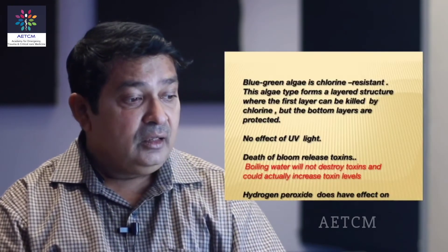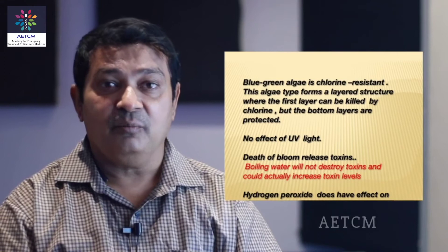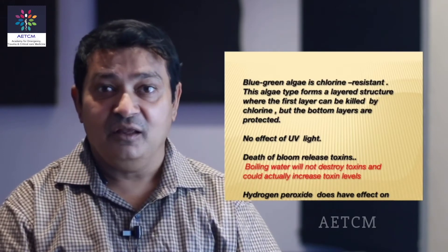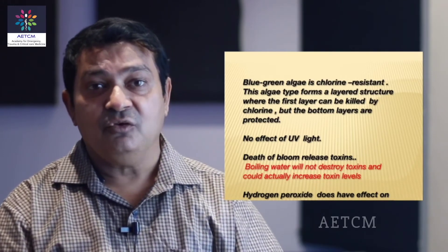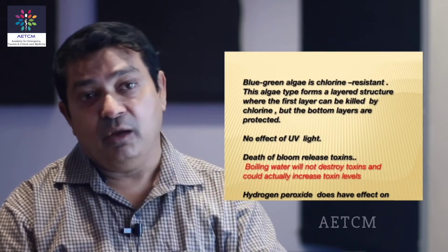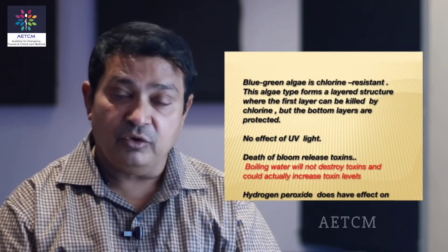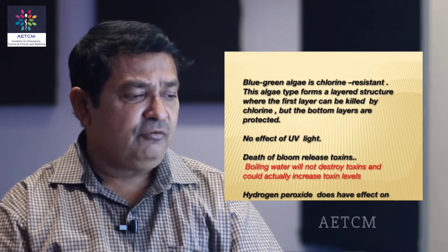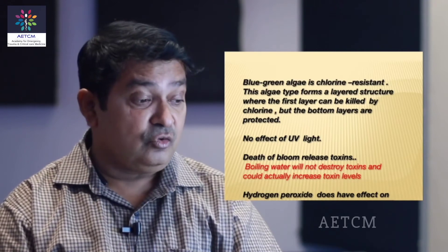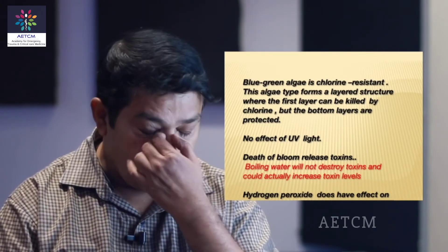The bad part of this blue-green algae is that it is chlorine resistant. Chlorine is the most popular disinfectant in rural areas — people put chlorine in water bodies thinking it will disinfect. But this cyanobacteria forms a layered structure, and though the upper layer may be disinfected or destroyed, the lower layers are protected and can still secrete poisonous toxins. There is also no effect of UV light. The death of the bloom releases toxins. Boiling water will not destroy these toxins and could actually increase toxin levels. Hydrogen peroxide does have some effect on these toxins.